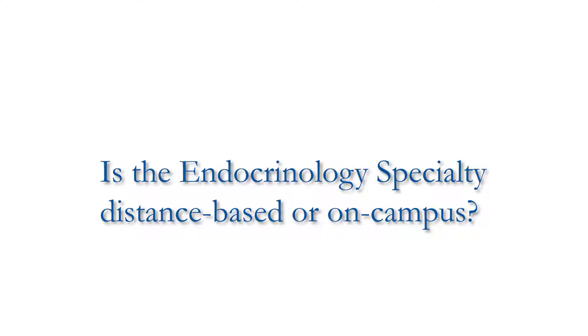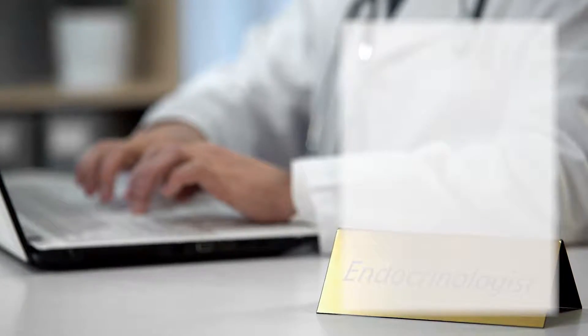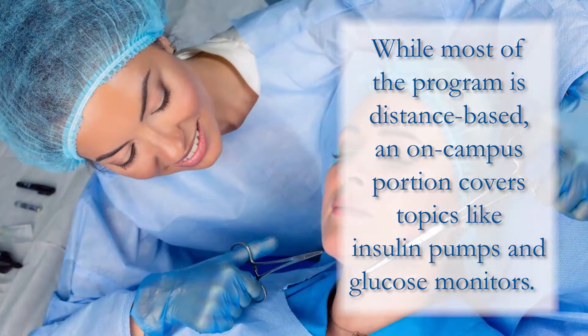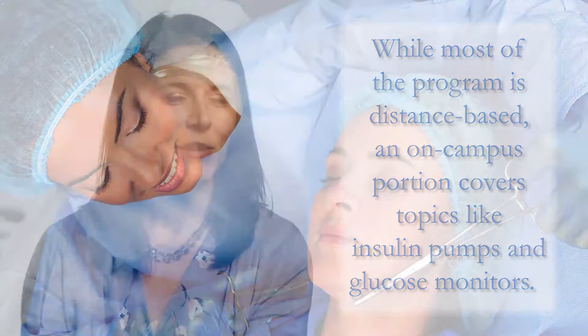This is a distance-based program, so students do not have to be local to Duke. They can do the majority of their didactic training online and then they'll come to campus one time during the program to do hands-on training with insulin pumps and continuous glucose monitors and other things that cannot be taught effectively in an online environment. It's a great opportunity for students to enjoy a Duke education while still living in their own communities.